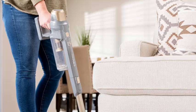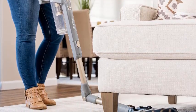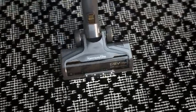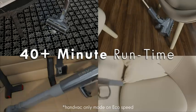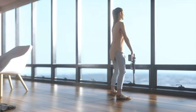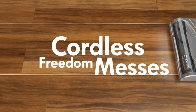This vacuum also converts into a handheld unit, making it ideal for cleaning stairs, upholstery, and even your car interior. With two-speed power control, you can easily switch between modes to handle different surfaces, from hardwood floors to carpets. The LED headlight ensures that no dirt or debris goes unnoticed, even in dimly lit spaces. Lightweight and easy to handle, the Kenmore DS4095 is perfect for quick cleanups and thorough deep cleaning sessions alike. Its compact design also makes storage a breeze.